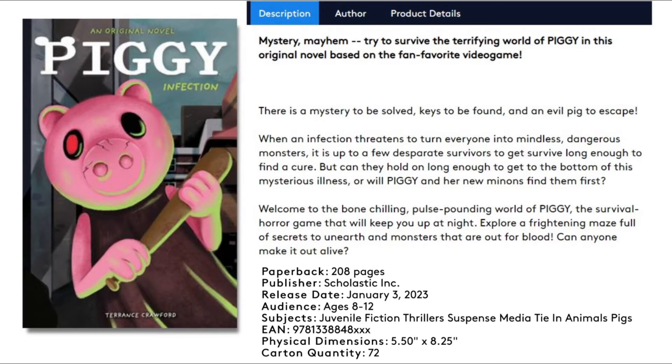Here's the entire description: 'Mystery, mayhem — try to survive the terrifying world of Piggy in this original novel based on the fan-favorite video game. There's a mystery to be solved, keys to be found, and an evil pig to escape. An infection threatens to turn everyone into mindless dangerous monsters. It's up to a few desperate survivors to survive long enough to find a cure. But can they hold on long enough to get to the bottom of this mystery illness, or will Piggy and her new minions find them first? Welcome to the bone-chilling, pulse-pumping world of Piggy — the survival horror game that will keep you up at night. Explore the frightening maze full of secrets and monsters that are out for blood. Can anyone make it out alive?'